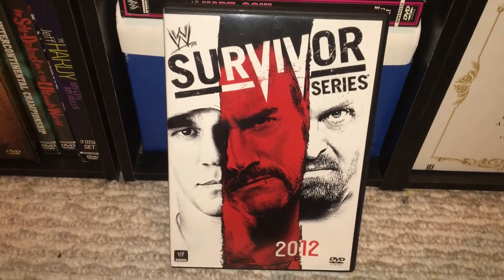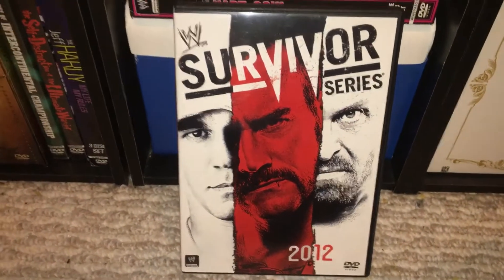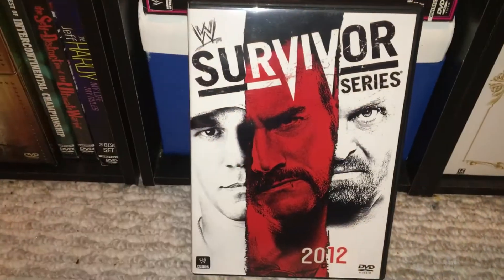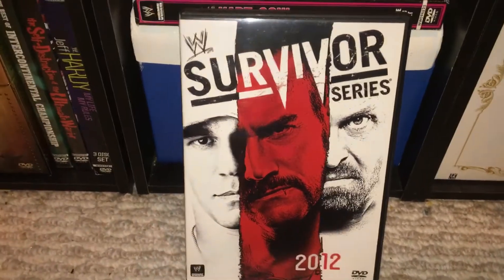What's up you guys? I'm here with the 2012 Survivor Series pay-per-view. Right off the bat, I do like this cover. I think it's very well done. I love the color changes, how they blend in together, and the different patterns. I really like it. You have Cena, CM Punk, and then Ryback.